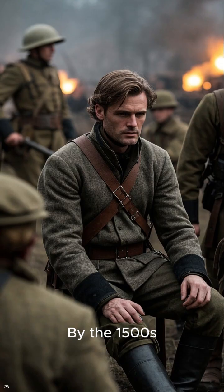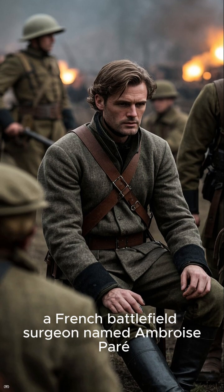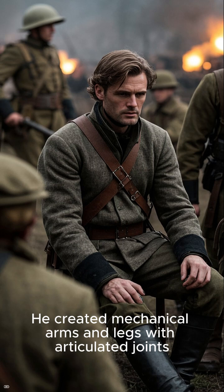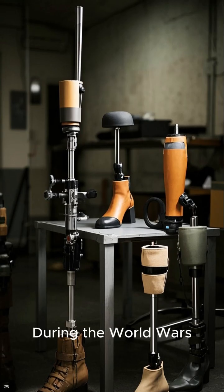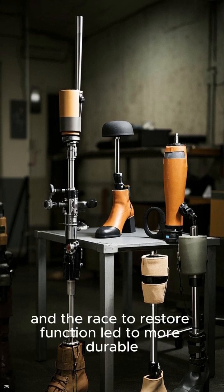By the 1500s, a French battlefield surgeon named Ambroise Paré revolutionized prosthetic design. He created mechanical arms and legs with articulated joints — primitive, but game-changing.